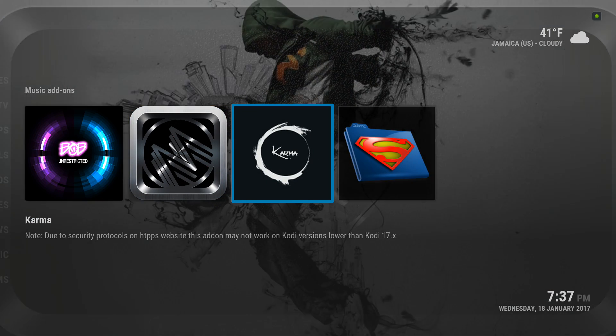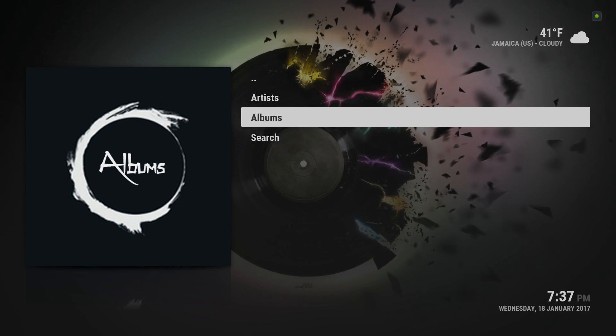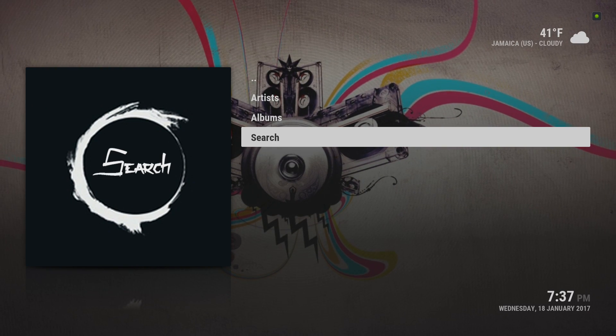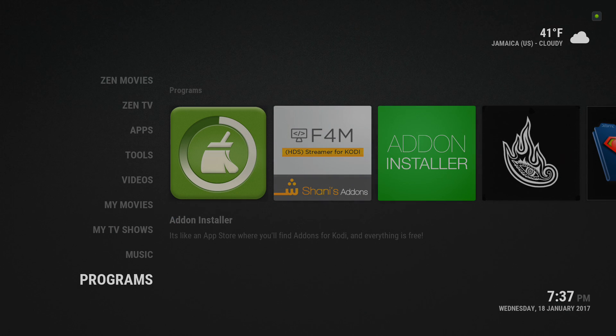Music — I mostly use Karma. We have the artists, albums, and you can search for the type of music you listen to.